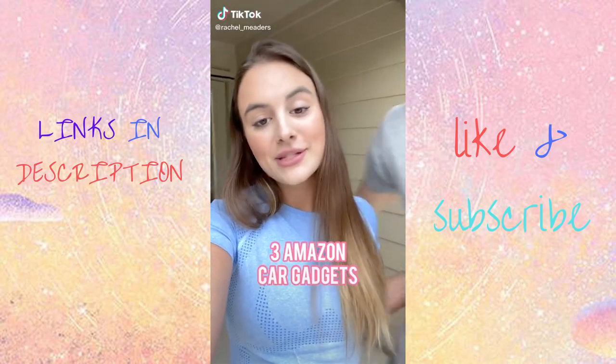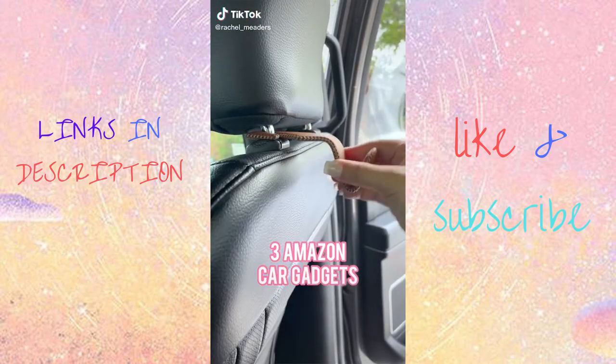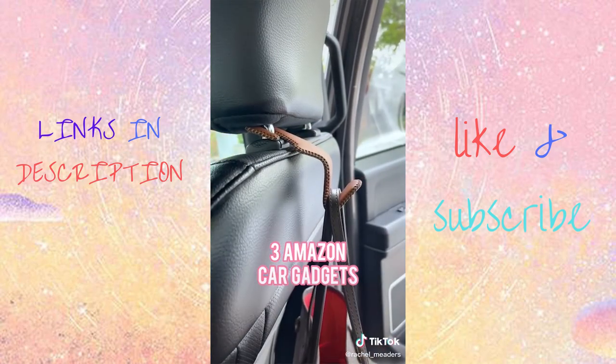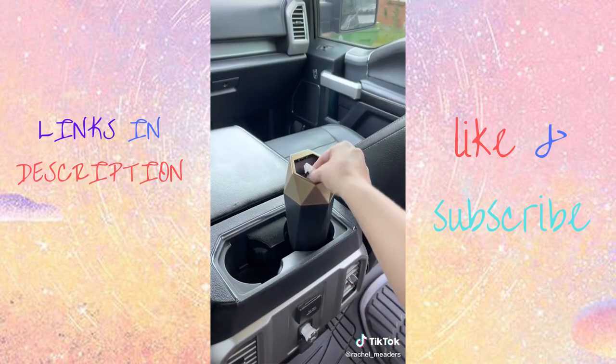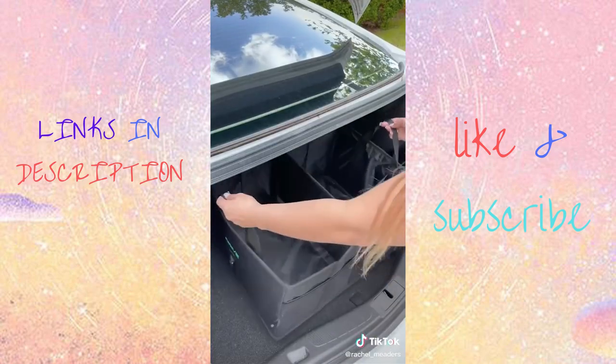Three car gadgets from Amazon you didn't know you needed. First up are these leather purse hooks that hang off your headrest, allowing you to hang your items up and off the ground. Next are these trash cans that have automatic spring lids and fit perfectly in your cup holder or car door pocket.